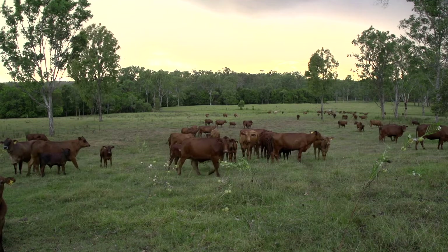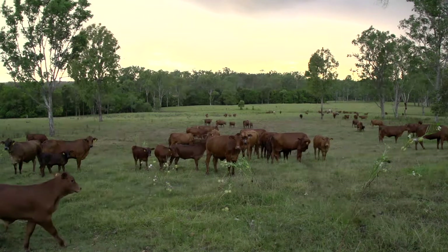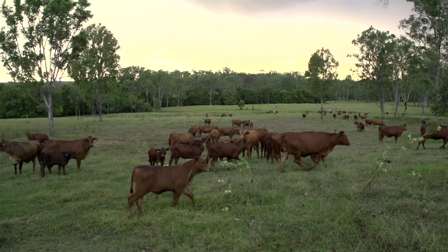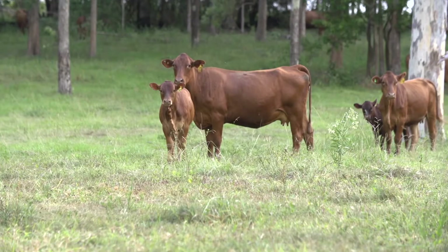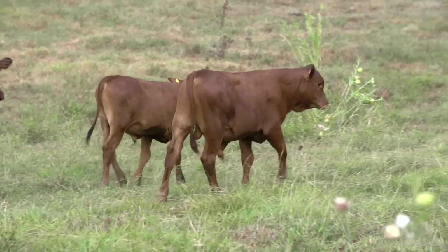The way fertility has been recorded is as days to calving, but we did a couple of things differently. We separated out the trait from heifers and mature cows. The heifers are joined normally at around about 15 months of age, but in a tropical environment, putting pressure on that young reproduction is seen as a really important trait.